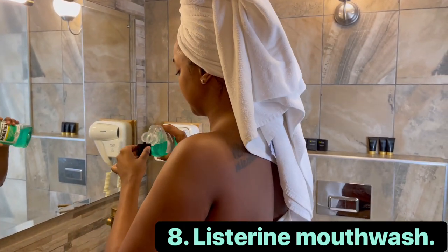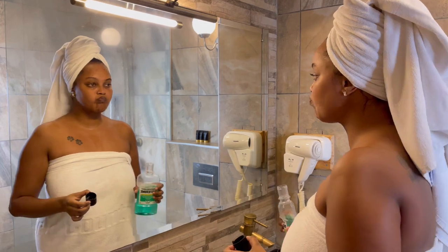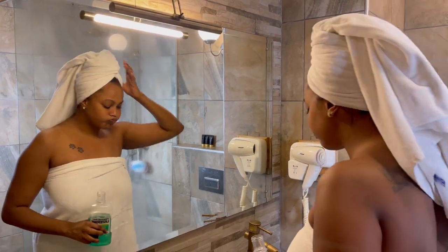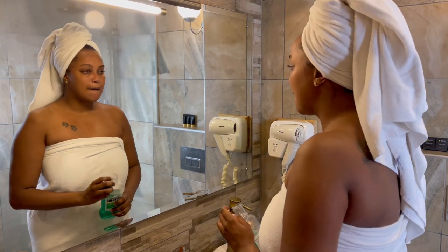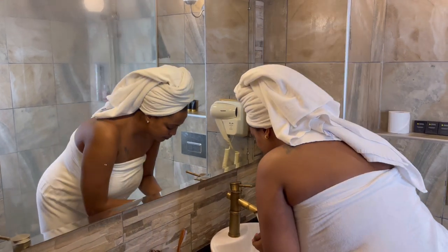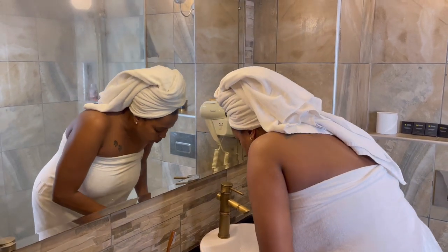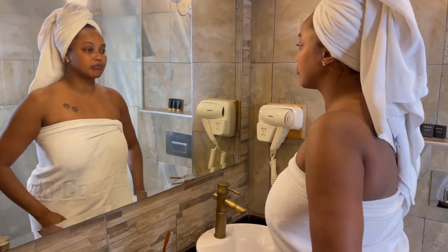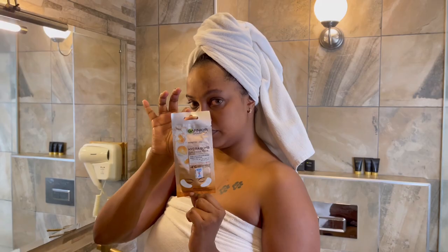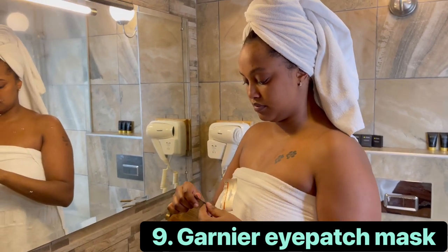Next we go in with the Listerine mouthwash. I love this because it leaves my mouth fresh all day. I measure it with the bottle cup and gargle it to help remove any mouth ulcers and bacterial tonsils that might be forming. Then I take water and rinse it off because it leaves a bitter taste in the mouth — you gotta make sure you rinse really well.